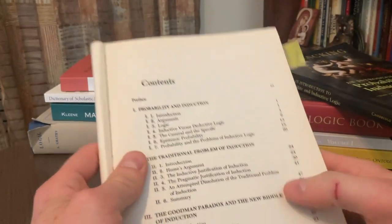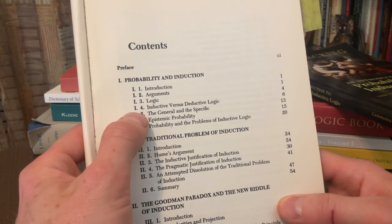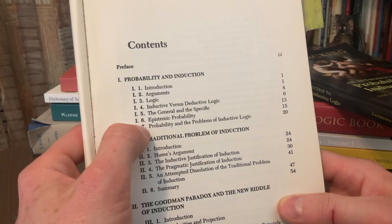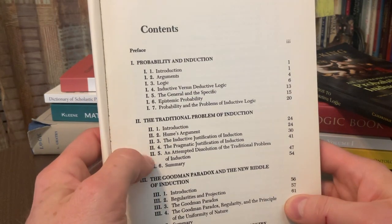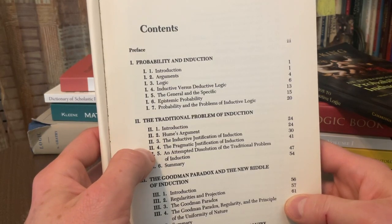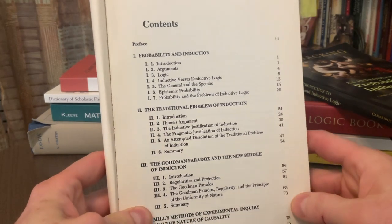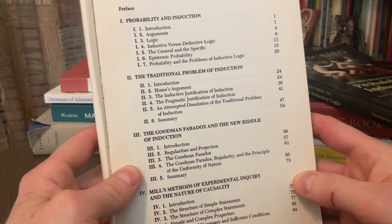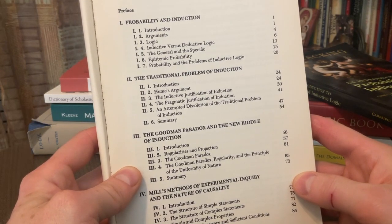Let's take a look at the table of contents. Chapter 1 is on probability and induction — we have arguments, logic, inductive versus deductive logic, the general and the specific, epistemic probability, and so forth. Chapter 2 is on David Hume and the traditional problem of induction — Hume's argument, the inductive justification of induction, the pragmatic justification, and so forth. Chapter 3 is on the Goodman Paradox and the new riddle of induction. So it has a nice philosophical approach to understanding whether we can even justify induction.